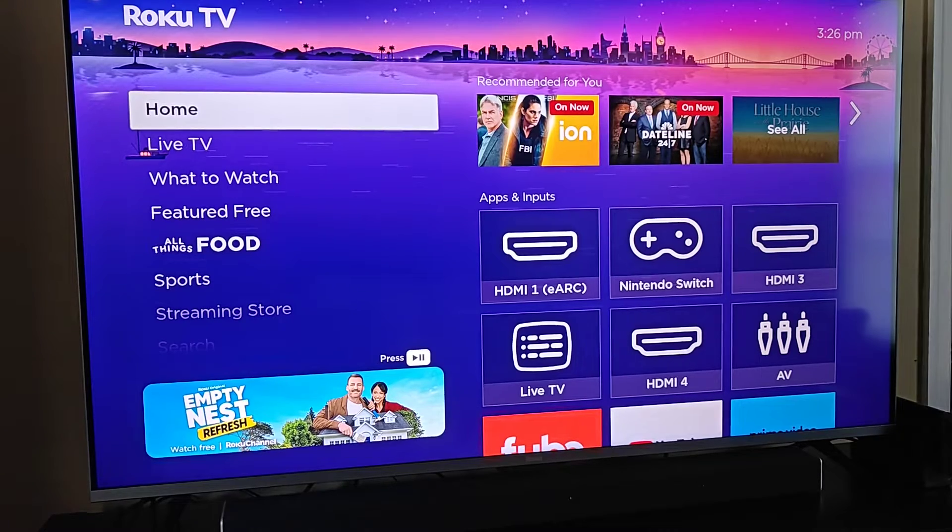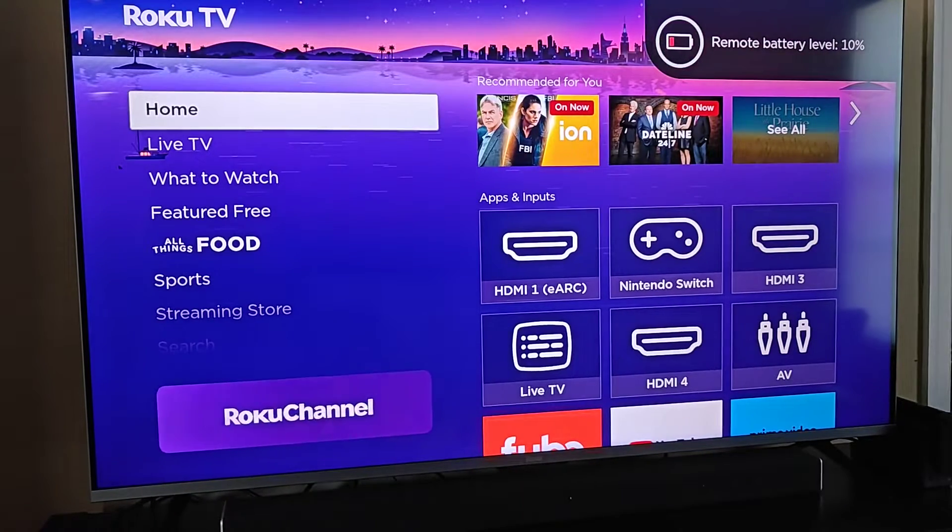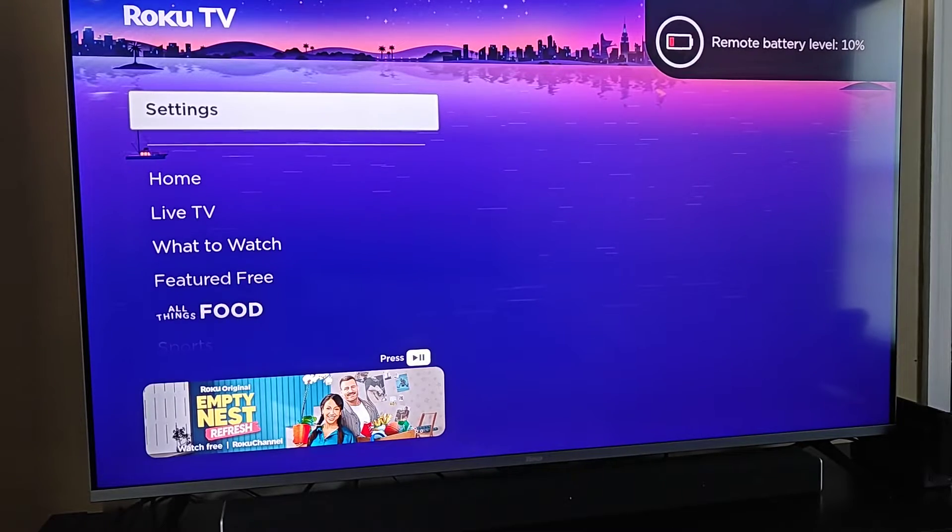In this video I quickly want to go over how you can get rid of the recommendation row on the homepage of your Roku TV if you'd wish to do so. From the side menu area, we're going to go down and find where it says Settings.